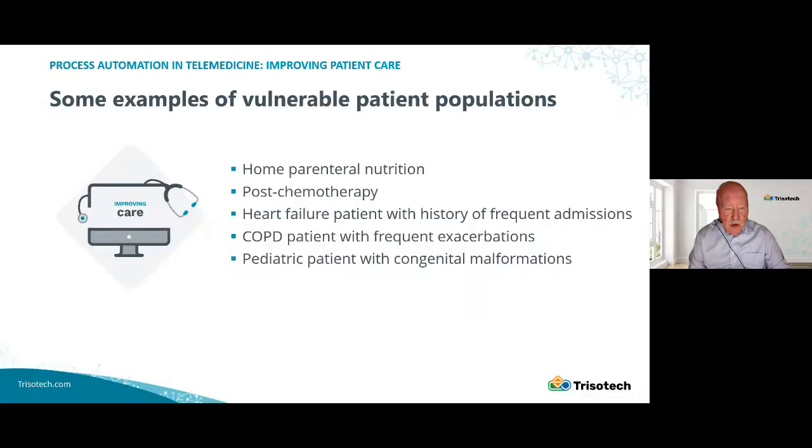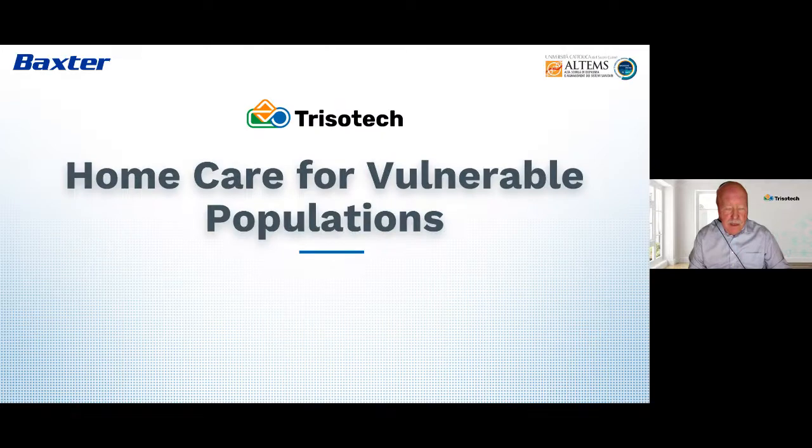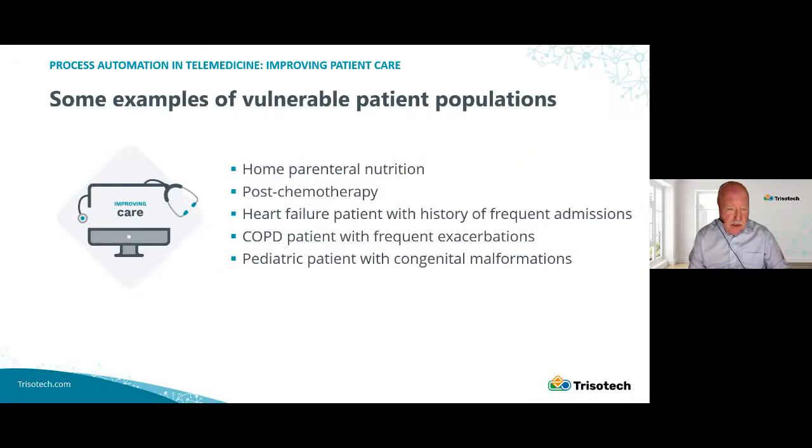Today we're talking about home care for a vulnerable population. These are just some of the patients that might be involved: home parenteral nutrition, which will be our subject for today's example; a patient who's followed chemotherapy and usually has defects in host defenses; a heart failure patient with a history of frequent exacerbations; similarly for COPD; and a pediatric patient with multiple congenital anomalies or inherited metabolic disorders. All these are people who spend a lot of their time at home.